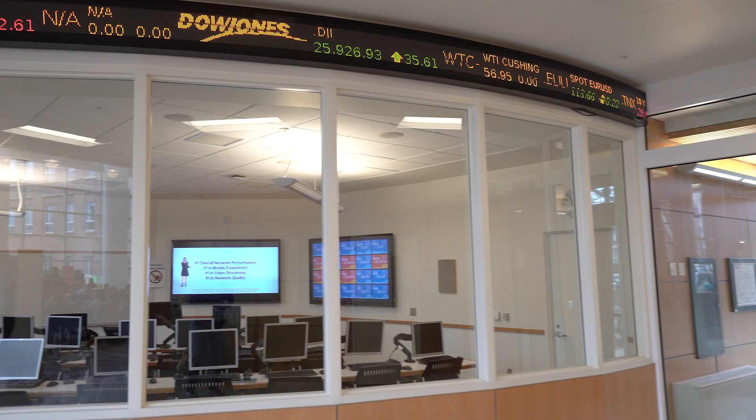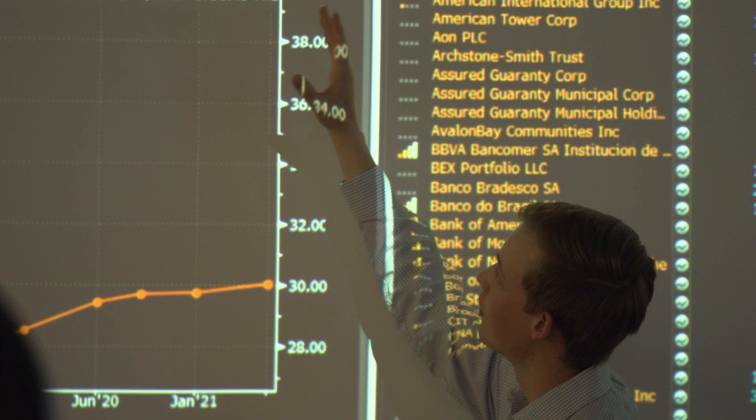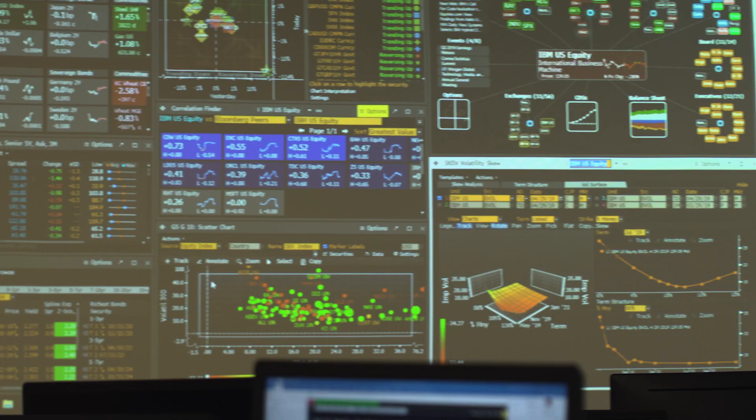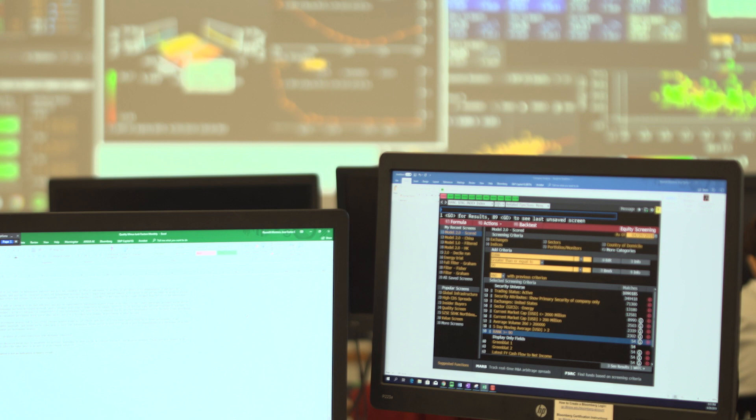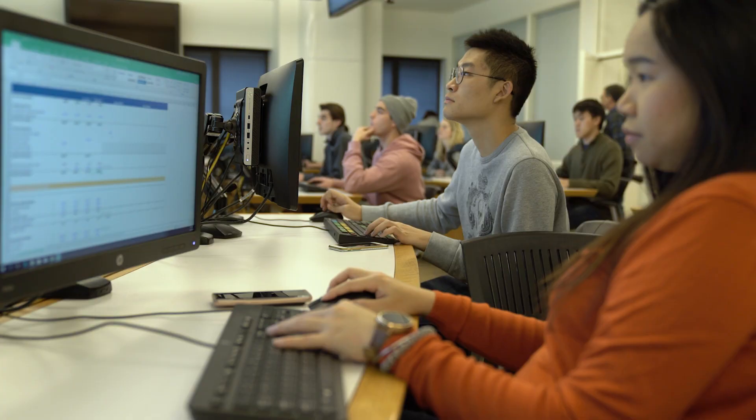Hello, my name is Yun-Tek Pei. I'm the Director of the Margolis Market Information Lab. In this lab, you have Bloomberg Terminals, S&P CapIQ, Thomson Reuters Eikon, and other financial softwares. Those financial softwares are widely used by global financial companies on Wall Street and globally. You can come here and collaborate with other people and learn those softwares to be equipped for your job market in the finance industry.